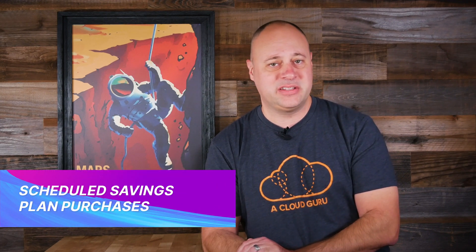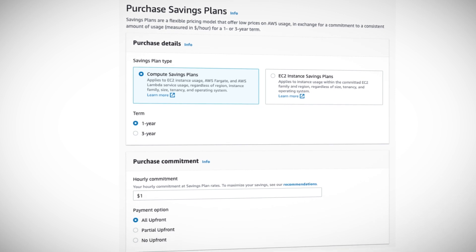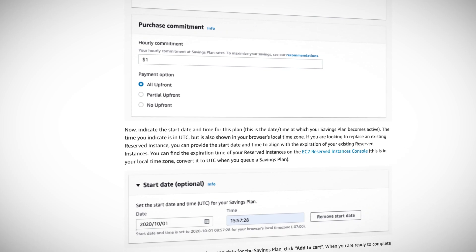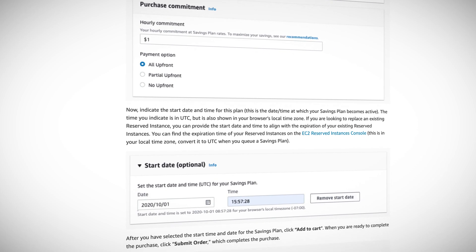That's exactly what AWS did by announcing scheduled savings plans — not to be confused with scheduled reserved instances. Now we can schedule a savings plan to go into effect sometime in the future, which might be useful for those who like to plan ahead or don't want to see their savings plan accidentally expire. Savings plans differ from reserved instances in that you're making a commitment to spend a certain amount of dollars per hour for a term of one or three years, with the discount baked into how those dollars are consumed. With reserved instances, you're making a commitment to run an instance for one or three years at a discounted rate.